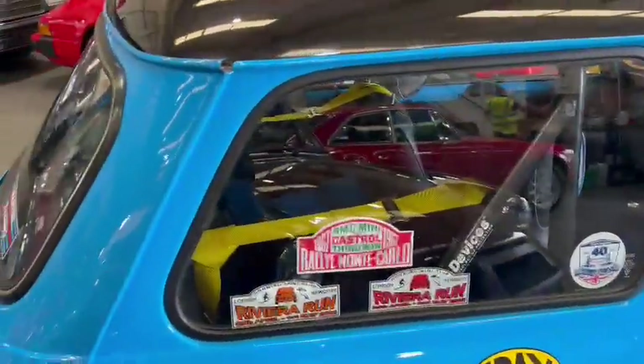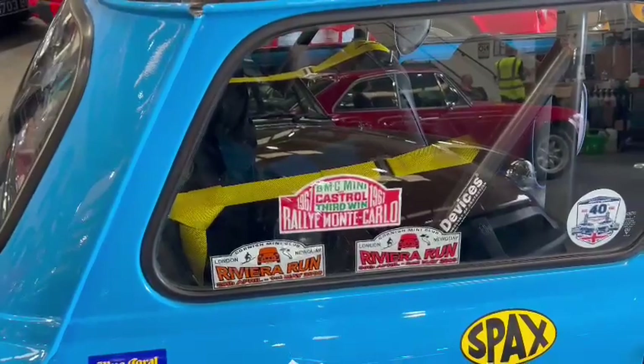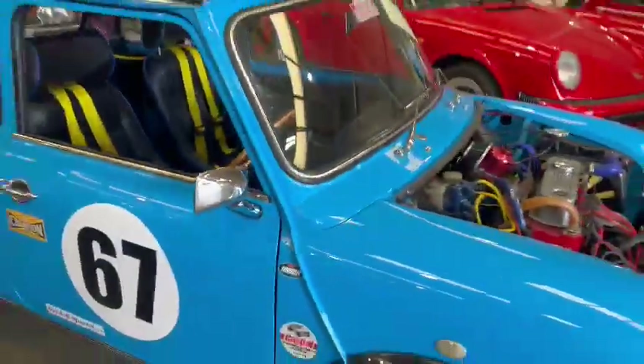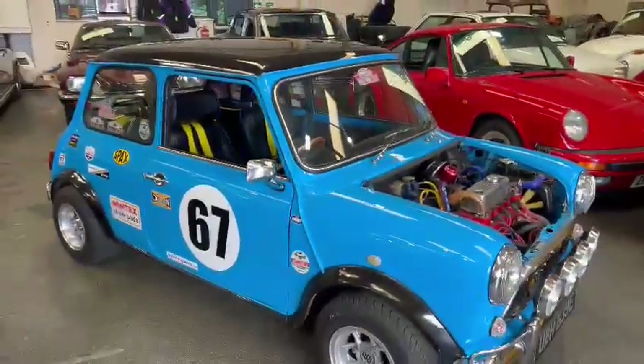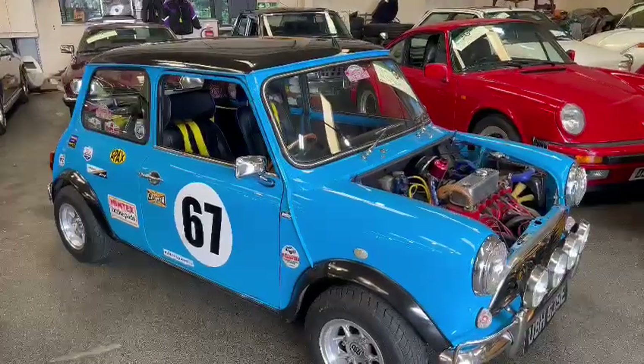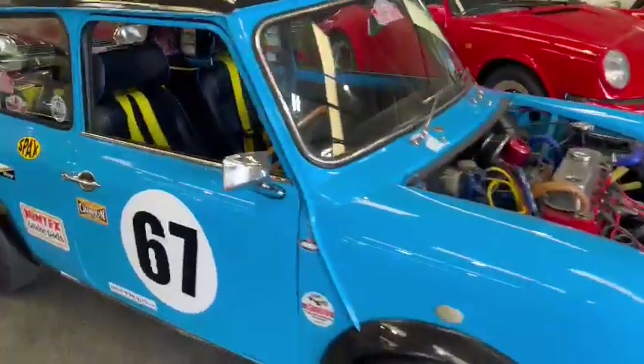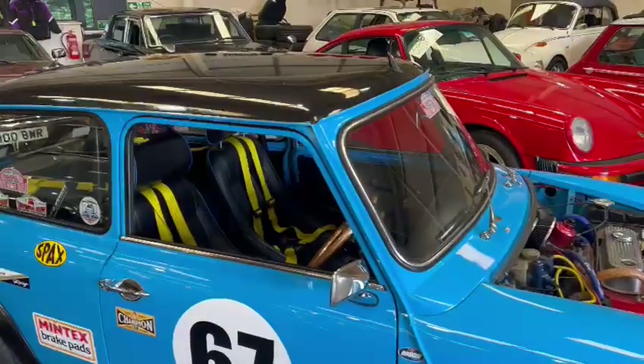What else have we done? London to Newquay a couple of times there. 2005, 2006 Monte Carlo. Blimey. Fair bit of provenance with it by the looks of things, guys. Cracking looking little car.